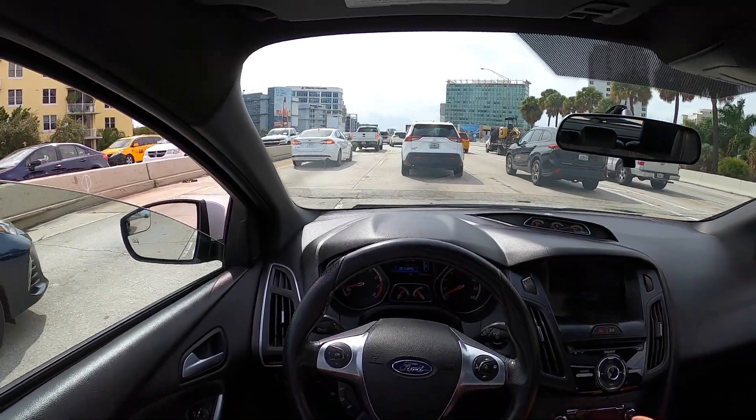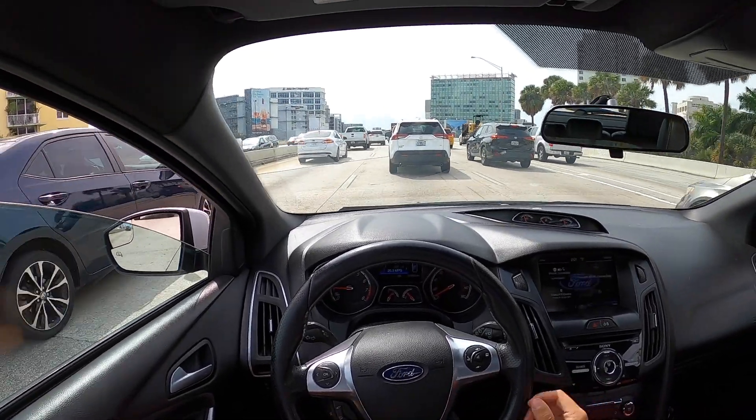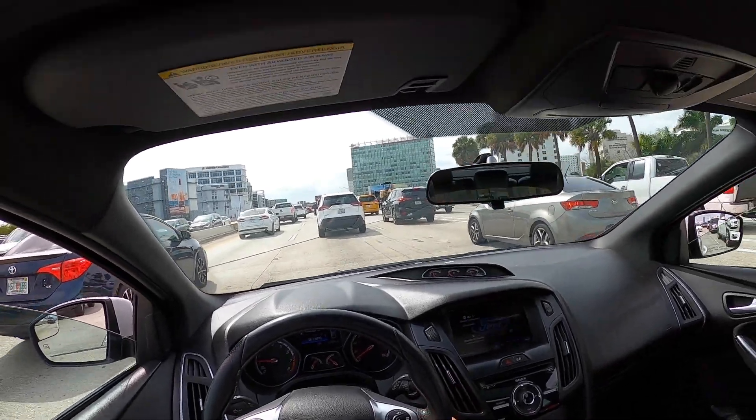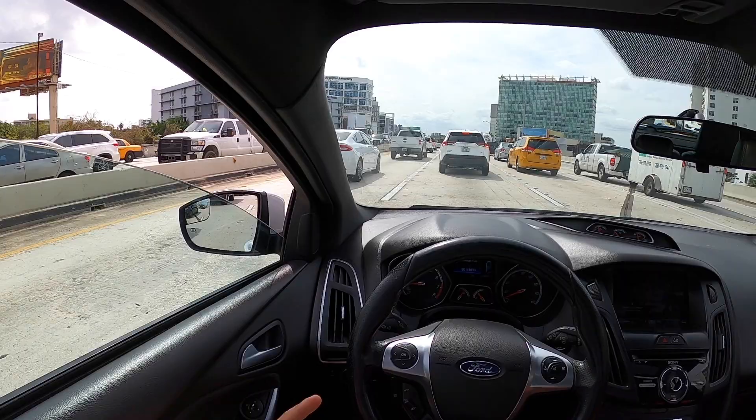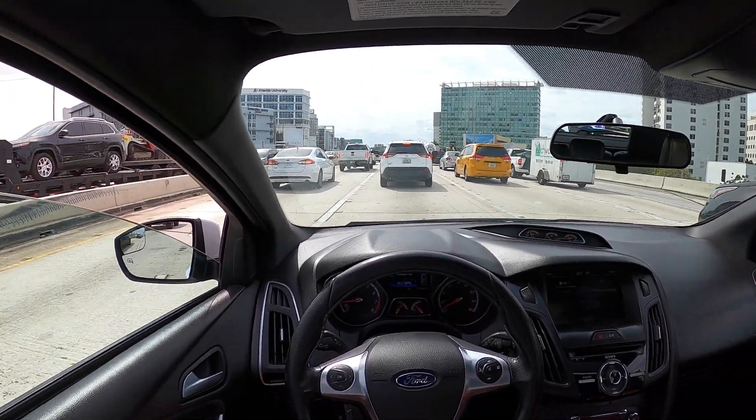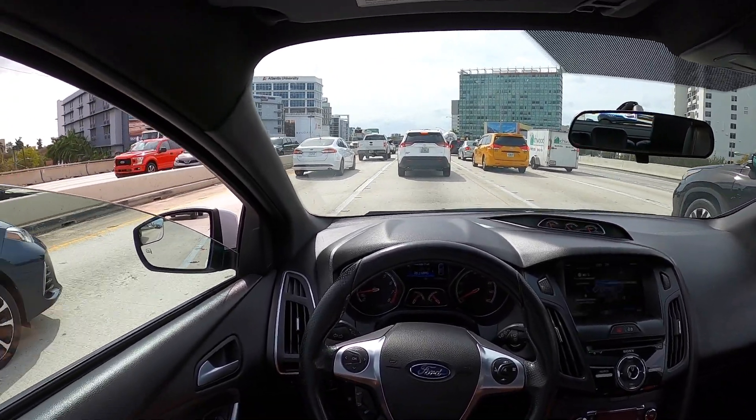Let's talk about fuel mileage. Right now I'm doing 26.3 miles to the gallon — I honestly think that's really good. It's also only a 12-gallon tank, so you'll think you're wasting a lot of gas but it's really just a small tank.